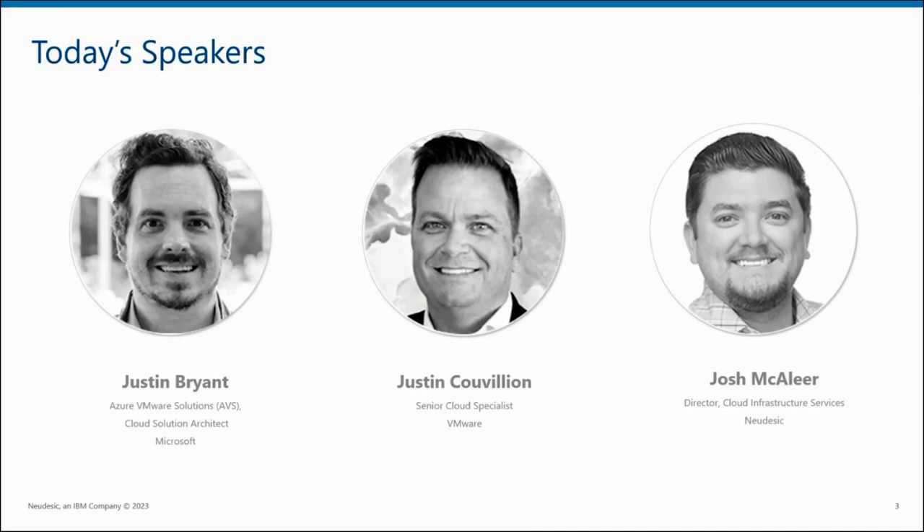Today I would like to introduce our speakers. We have Justin Bryant from Microsoft, Justin Kuvian from VMware, and Josh McAleer from Nudesic. These three have many years of cloud experience under their belts and have helped hundreds of organizations in their journey to the cloud. Today they're going to share with you how AVS works, and we're also going to touch on what's driving organizations to go the AVS route.